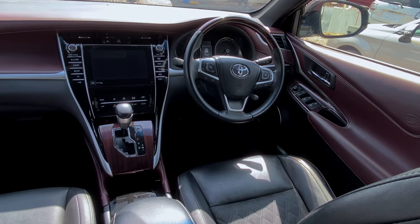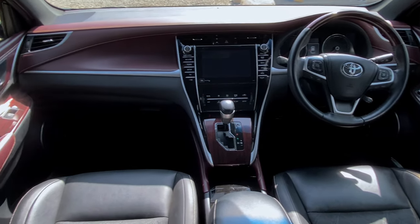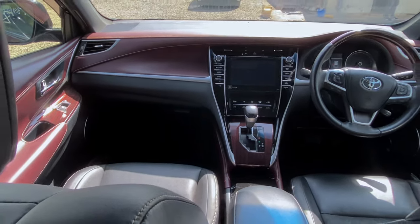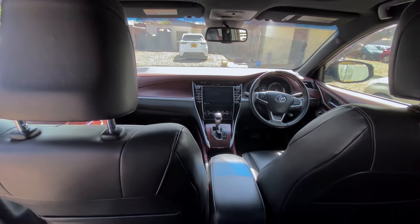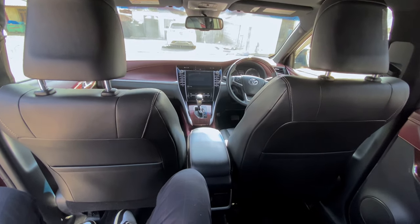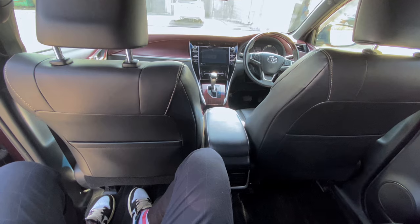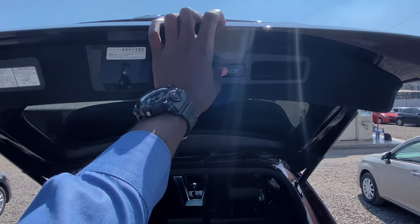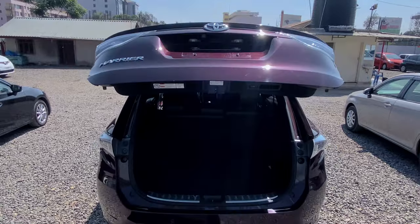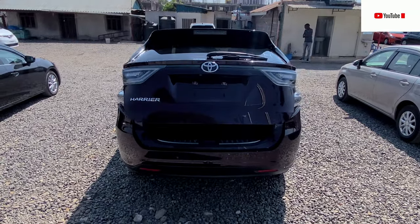In terms of acceleration, 0 to 100 kilometers per hour takes 10.5 seconds for the 2,500cc, and 8.5 seconds for the 3,500cc. The top speed for the Toyota Harrier 2016 is 180 kilometers per hour. Fuel consumption is 16 to 21 kilometers per liter.